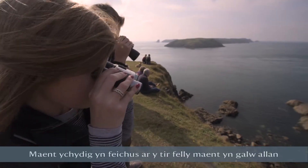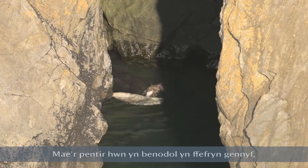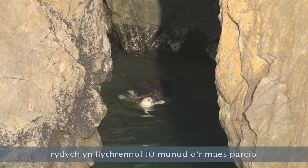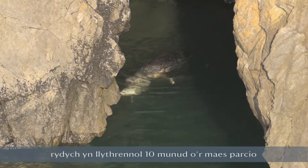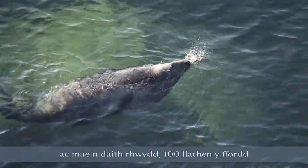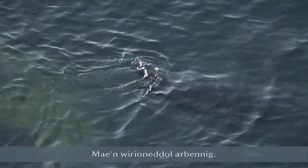They're a bit cumbersome on land, so they just use that call to sort of get their babies. We are right on cue. This headland in particular is a favourite of mine — you're literally ten minutes from the car park and it's an easy walk. A hundred yards that way, you've got the seals making this haunting noise. It really is special.